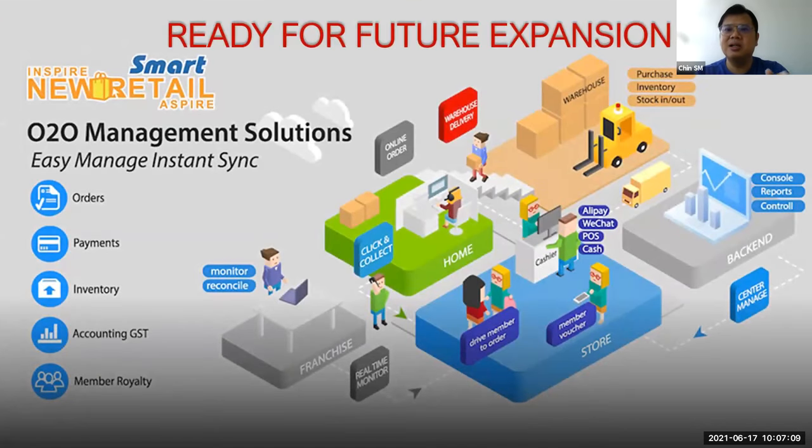Besides that, the system is also ready for your future expansion. A lot of retailers have moved their business to online — marketplace and e-commerce. This solution actually allows you to integrate your online business and online system under one hub. It's an all-in-one management solution to help you synchronize your online orders and your offline orders — everything synchronized under one system.